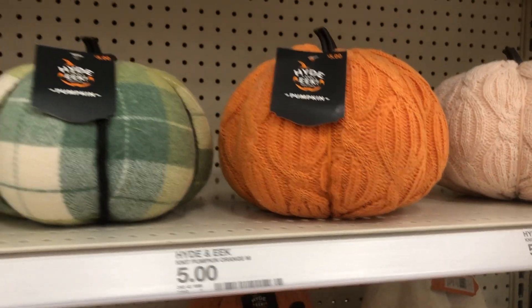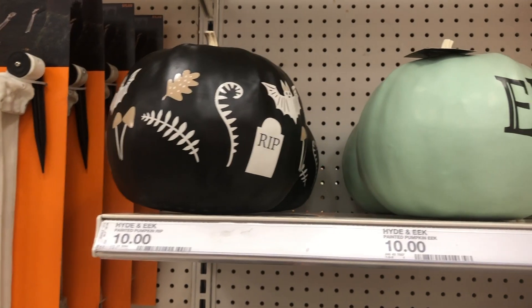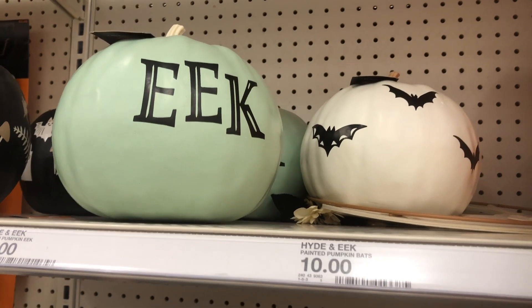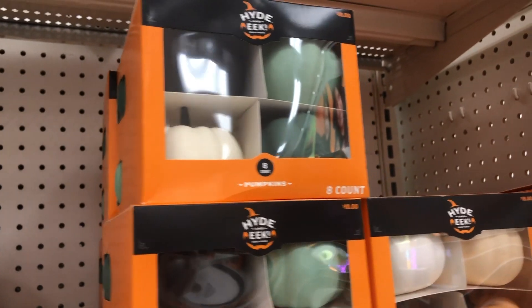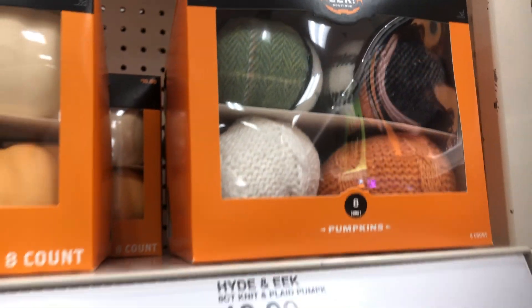Or just have it out there to scare the trick-or-treaters! Look at this knit pumpkin — it's only $10, and $5 for the smaller one. I'm really loving those knit pumpkins this year. They have some other little pumpkins up here and some sets of pumpkins, and look — they have some knit ones in there too, and those are $10.